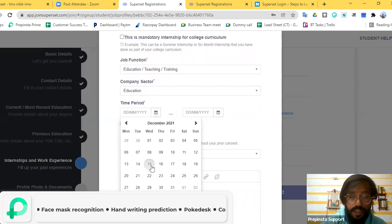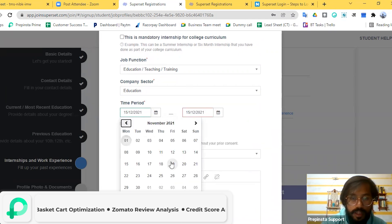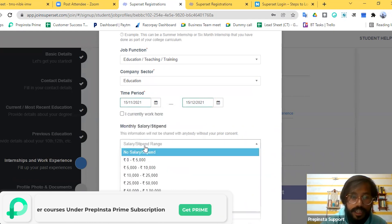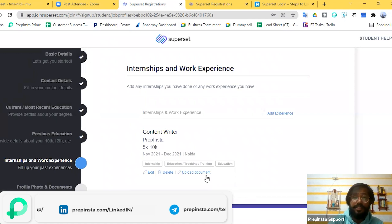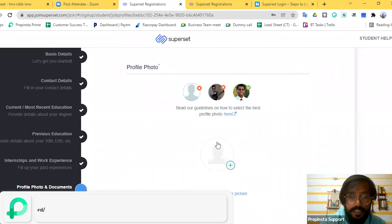Fill in your internship duration — for example, a one-month internship — and indicate whether it was stipended. Once done, if you have not done an internship, you can click the option indicating that. Then click 'Save and Next'.